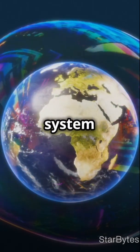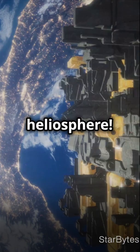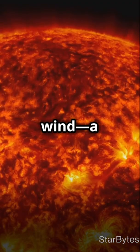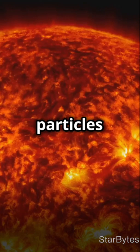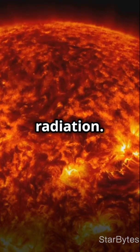Imagine a bubble around our solar system. Where does it end? Let's explore the edge of the heliosphere. The heliosphere is like a giant protective bubble formed by the solar wind, a stream of charged particles from the sun. It shields us from harmful cosmic radiation.